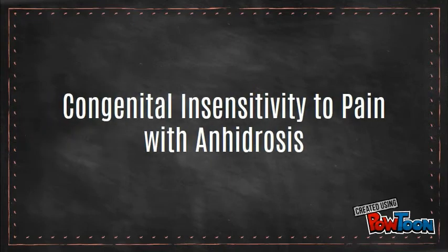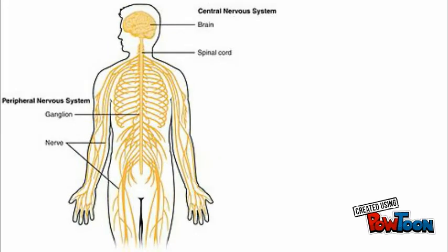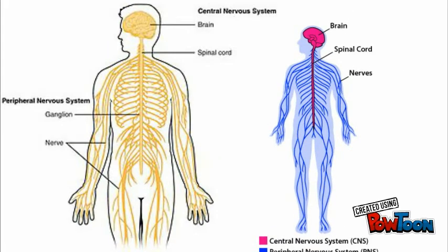In this video, we are going to be talking about a condition known as CIPA, which stands for congenital insensitivity to pain with anhydrosis. However, before we can go straight into talking about CIPA, we must first learn about the basic components of the nervous system and how pain works.